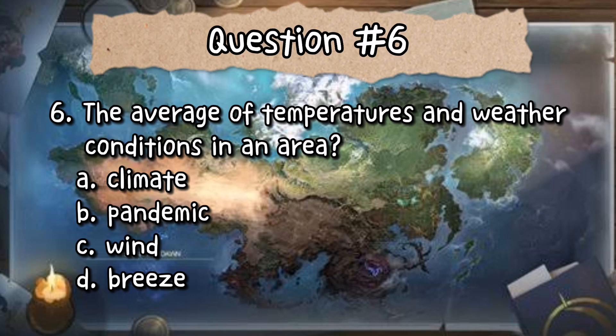Question number 6: This is the average of temperature and weather conditions in a certain area. A. Climate. B. Pandemic. C. Wind.